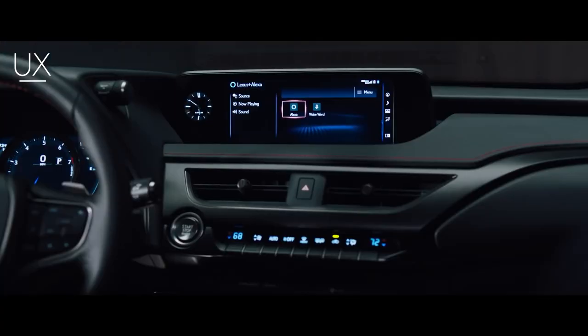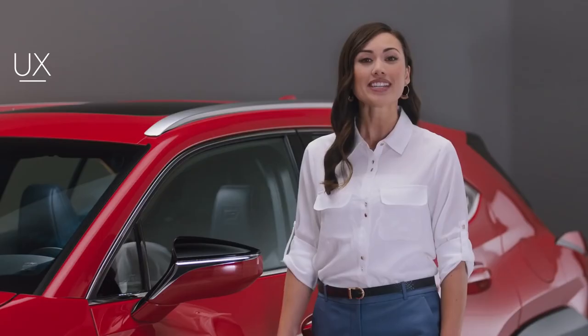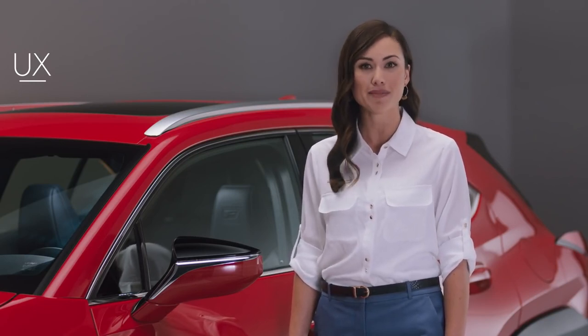Bold design, expansive connectivity, agile performance — the first-ever Lexus UX is a crafted modern crossover for those who explore every corner of the modern frontier.